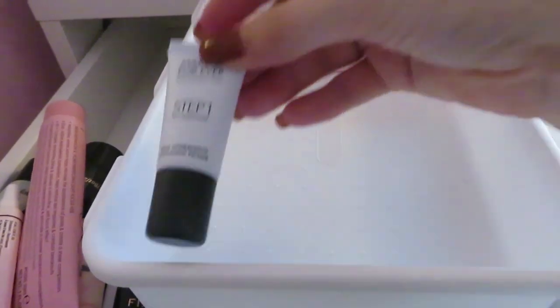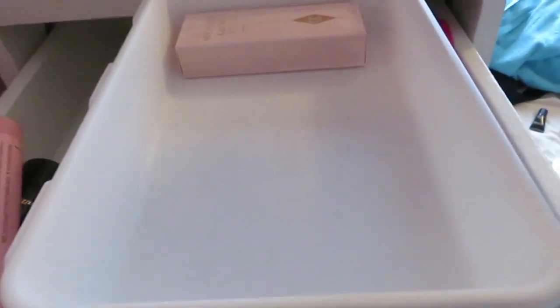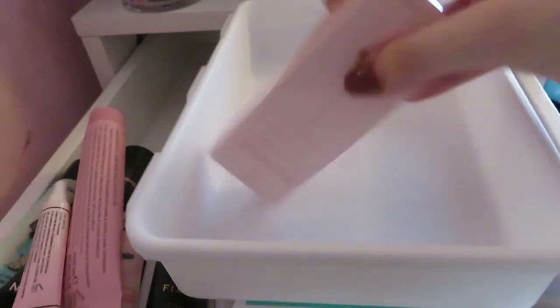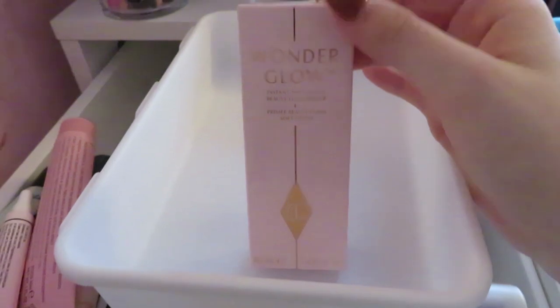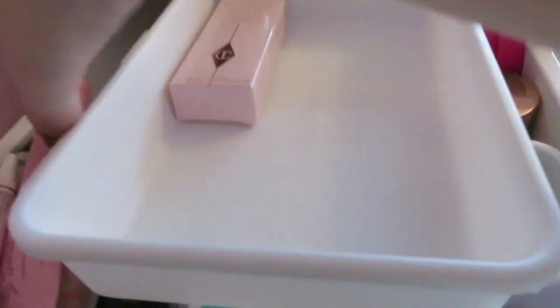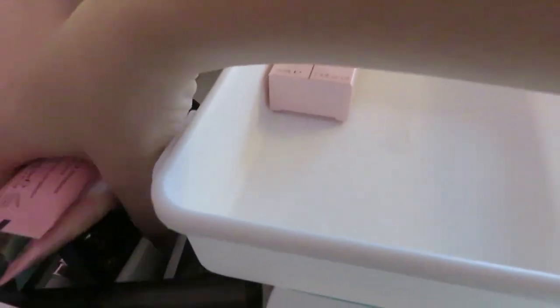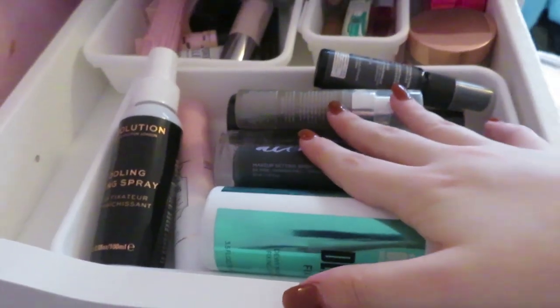Makeup Forever primer I'm just gonna get rid of it. Lastly I have the Charlotte Tilbury Wonder Glow primer which I haven't actually used yet — I really need to try this. I'll probably do a testing video on it. So that is all for my primers and I'll be right back with the next bit.